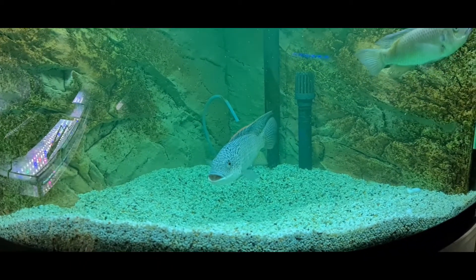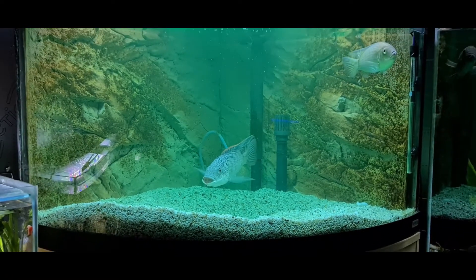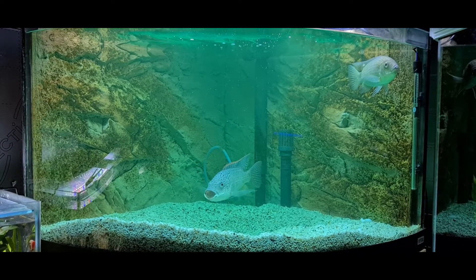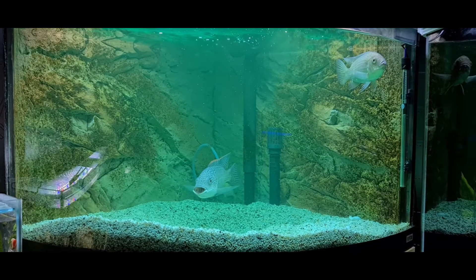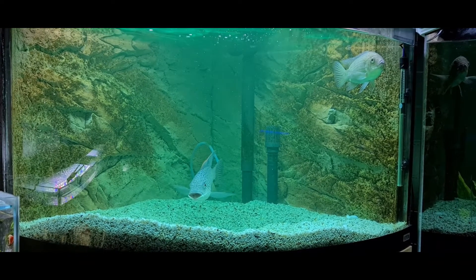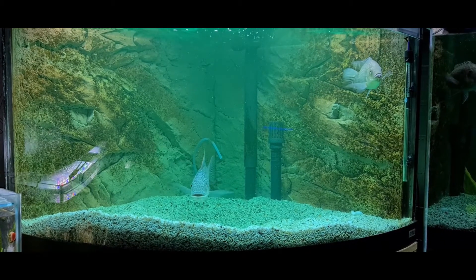They've already created a big sort of bowl out of the gravel and they're already showing breeding behaviour. So before I have a chance to sort them out, they're probably going to already have eggs. Watch this space — I'll pick the camera back up tomorrow when the tank has gone clear and we can have a really good look at the fish. See you tomorrow!